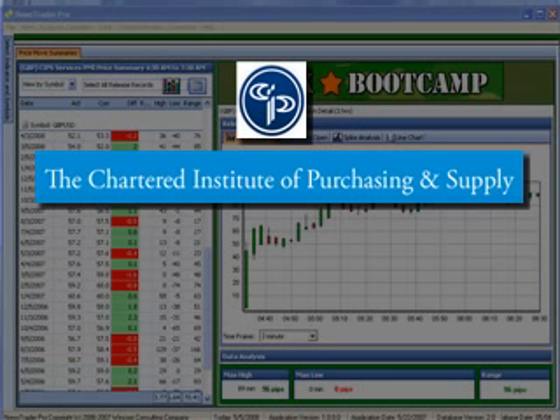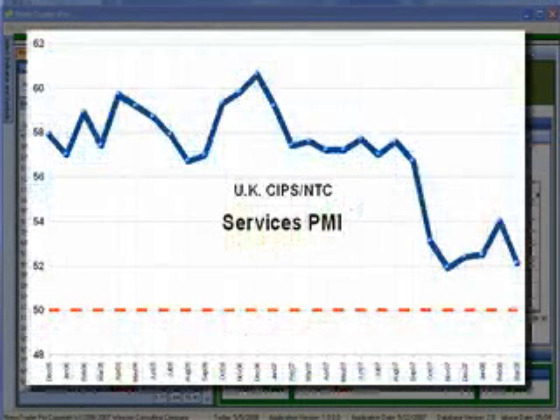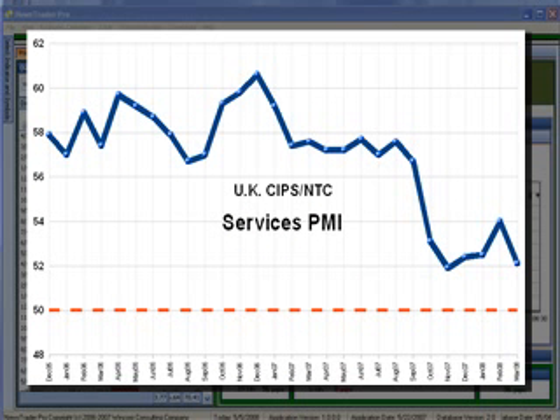Today, ISM released its Non-Manufacturing Index, which measures business activity in the U.S. services sector. Tomorrow, CIPS counters with its own measure of services sector activity, this one geared toward the United Kingdom. The movement of the services index over the past 28 months is shown on the graph you now see.